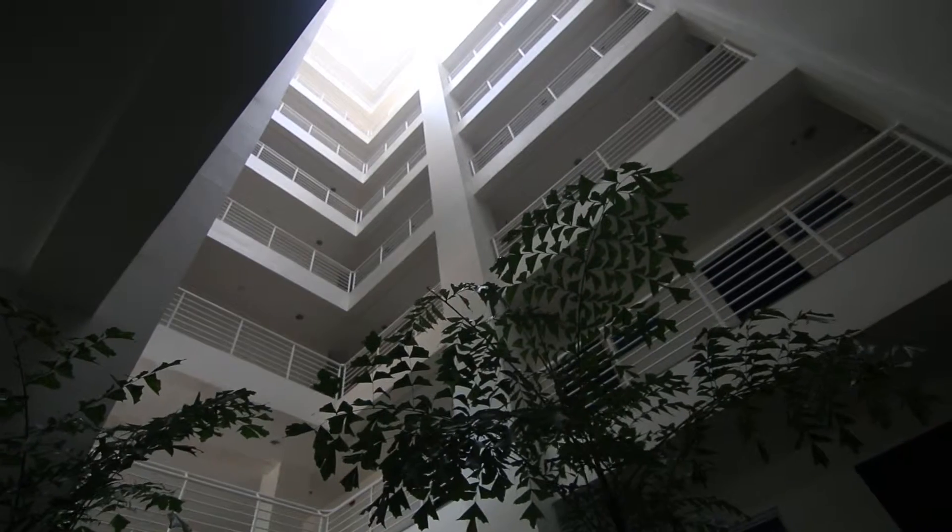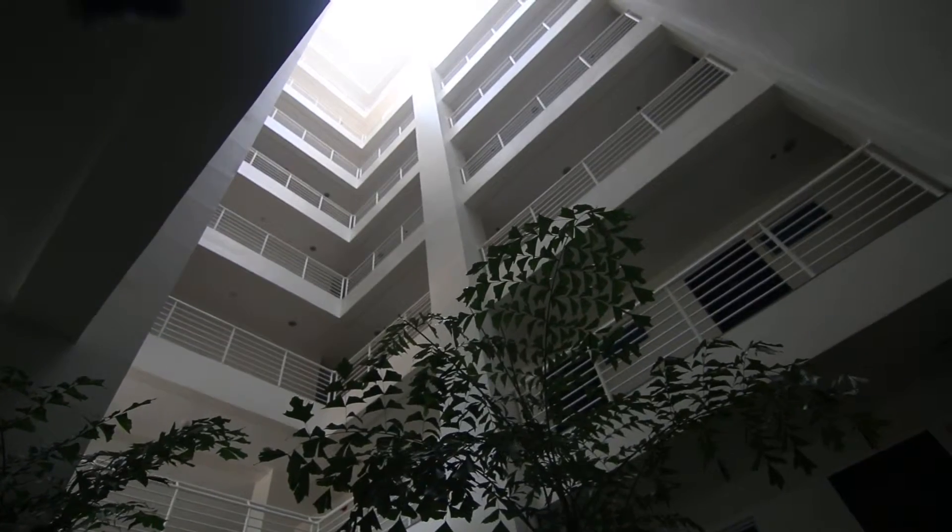The features that make this building green are embedded in the design itself. We increase natural ventilation because in the center of the building there is a sort of — we call it a natural chimney — which enhances the ventilation.